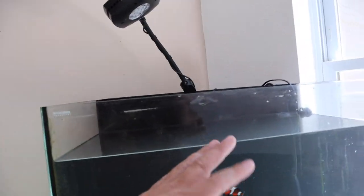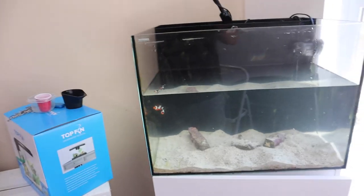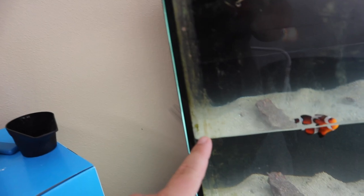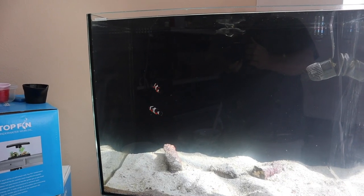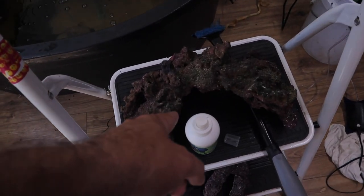We have the first five gallons removed from the tank — let's get the next five gallons out. All right, we have the water out. We're going to do a little maintenance: there's still a little more algae up in the corners, we're going to clean the glass and things of that nature, and then we'll get this water back in. The tank is now crystal clear, and we've got to get the reef rock back in, which is right here.